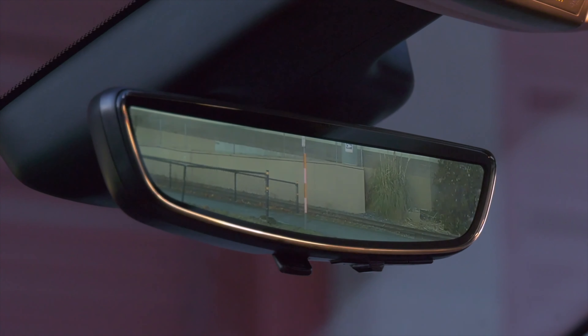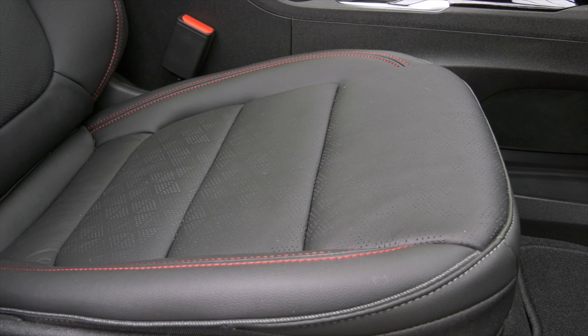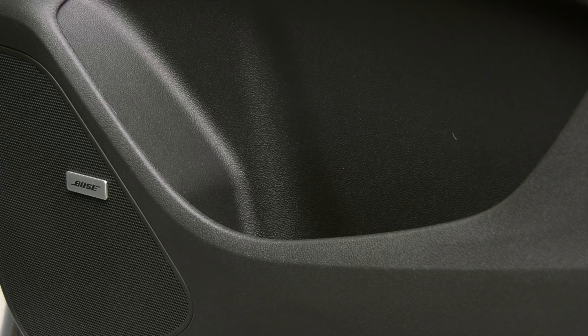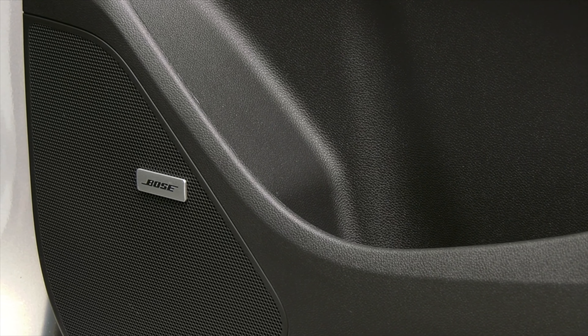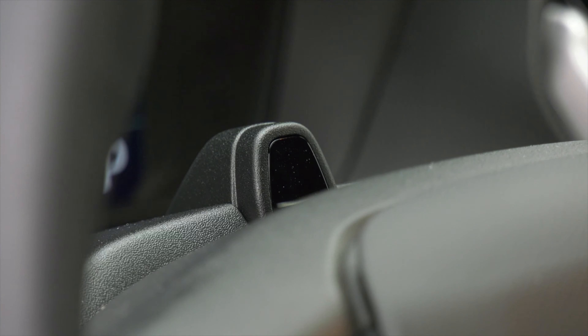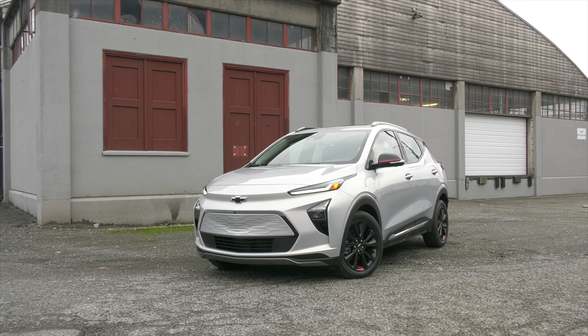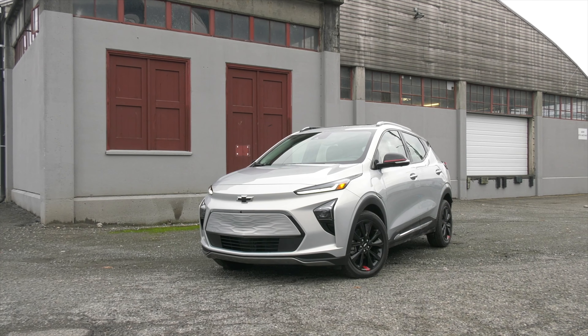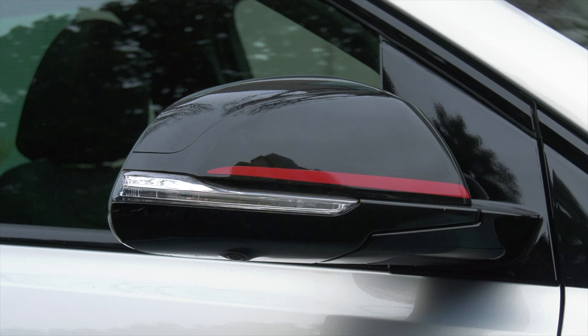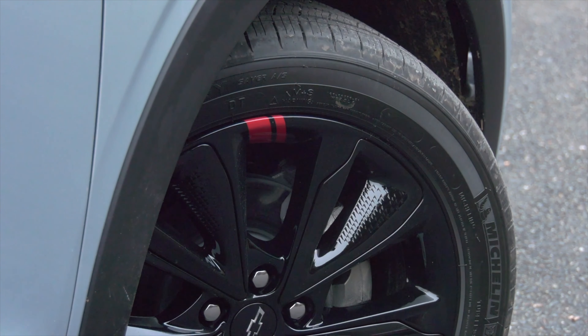That includes a digital rearview mirror, heated and vented leather seats up front, toasty cushions for your besties in back, and a Bose sound system that's unusually punchy considering the price and only seven speakers. Plus, there's Super Cruise, once exclusive to Cadillac. The Redline treatment, available on both the LT and this Premier model, means some crimson stitching, a different badge look, red stripes here and here on black wheels.